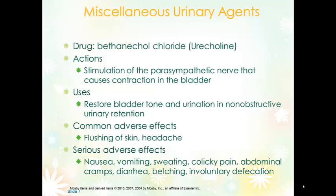Other side effects of bethanechol include nausea, vomiting, sweating, abdominal pain, cramping, diarrhea, belching, and involuntary defecation.